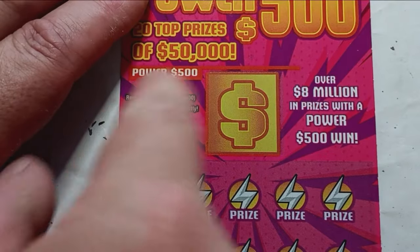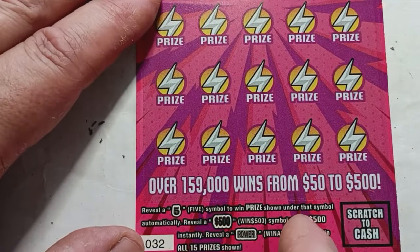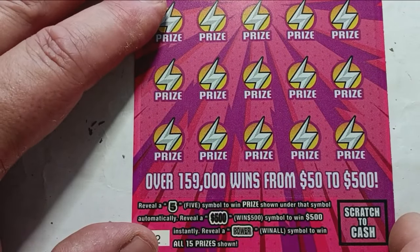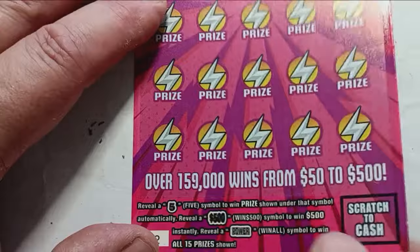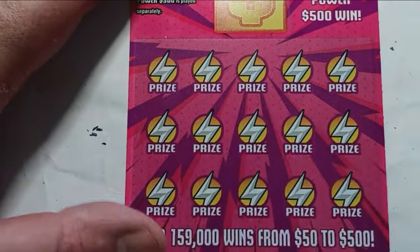On to the Power 500. On this one we're looking for a burst of 500 right in that big yellow box — we see it, we win 500. Number 5s get us a win on this ticket; any other numbers do not matter. And the 500 — if we see that power symbol, that's a win. Chances on this one are one in 4.62 tickets.